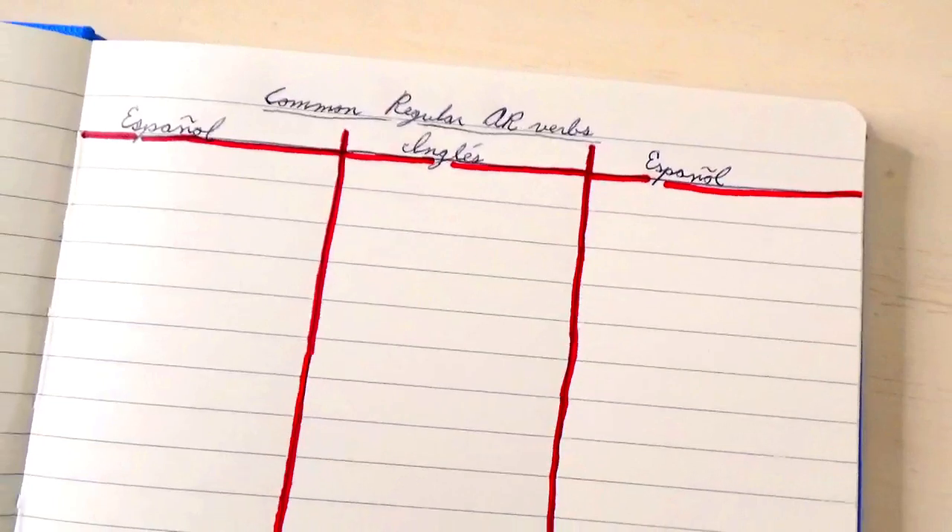The first thing we're going to do is attack the vocabulary. We need to study vocabulary first because that's what we'll be applying to our grammar — you have to know it before you get to the grammar part. I set up my vocabulary sheet with three columns: Spanish on the right, English in the middle, and Spanish on the left. We're going to open our grammar book to the section we're working on and our vocabulary book to the category we want, finding words from both.